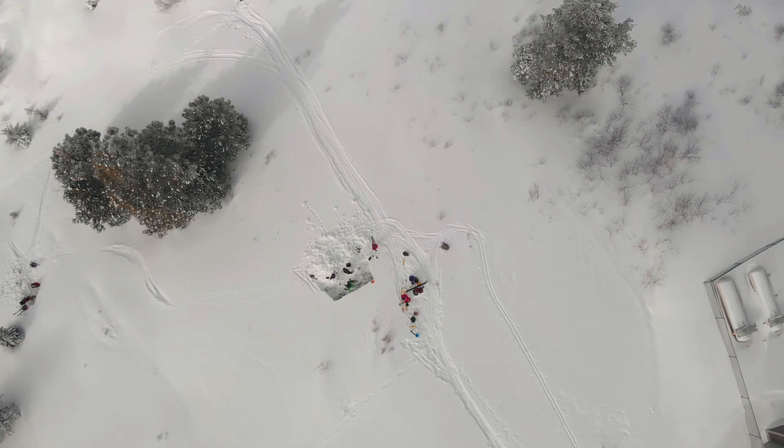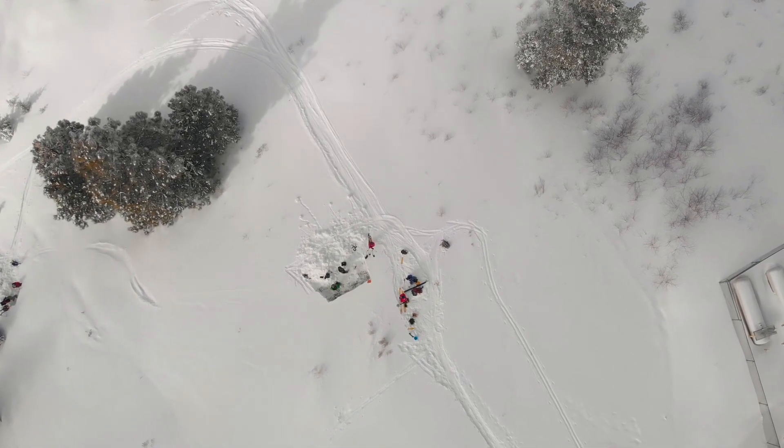What we're really finding is that the solution to the snow problem is going to require field measurements like we're doing today, remote sensing like the helicopter that flew over today and the satellites timed to overpass our site, and combining the models, the remote sensing, and the ground measurements — all three of those pieces are very critical.